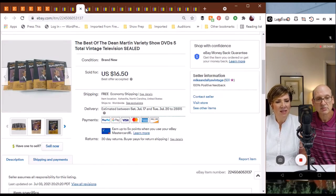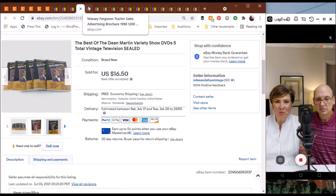The next item is Best of Dean Martin Variety Show — do you remember the Dean Martin Variety Show? I do from when I was a kid. These are DVDs of the vintage television show, and they were sealed, which we were so delighted about. We took a best offer at $16.50 and they sold fairly quickly. Everybody loves Dean — I actually kind of love to have kept those.